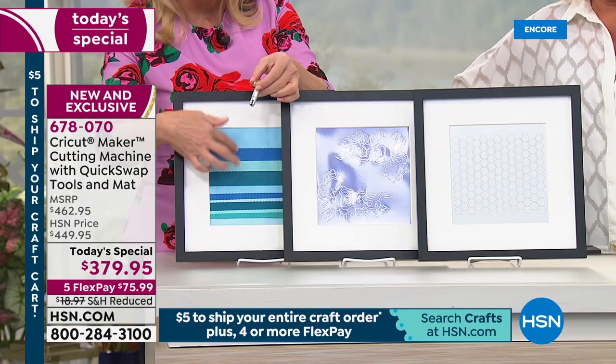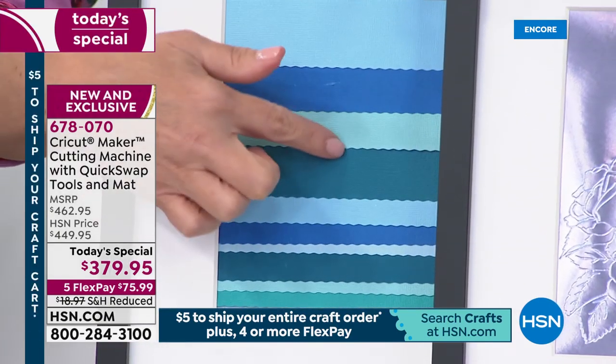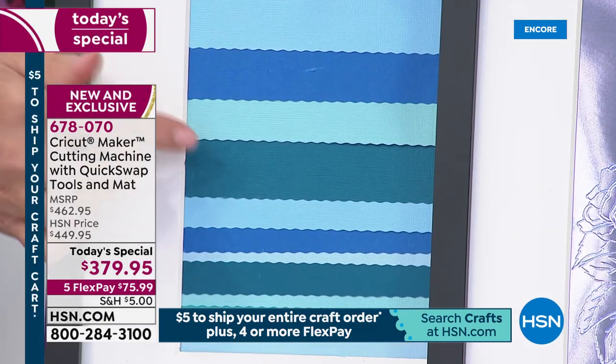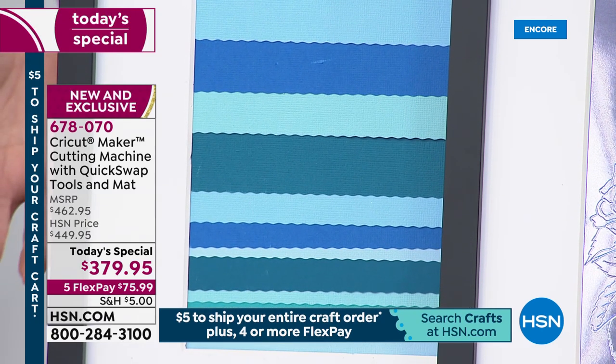Look at this closely — this is what the wavy blade is going to do. It's almost like a deckle edge on a fine piece of handmade paper. This is really great on crepe paper, and I'm going to show you all kinds of things you can do with this.